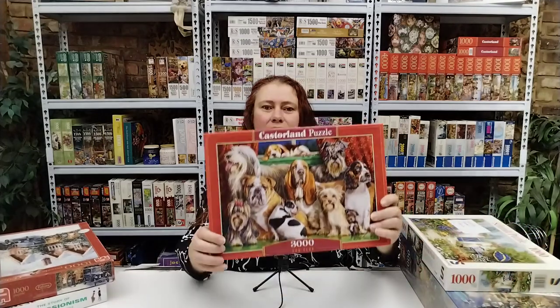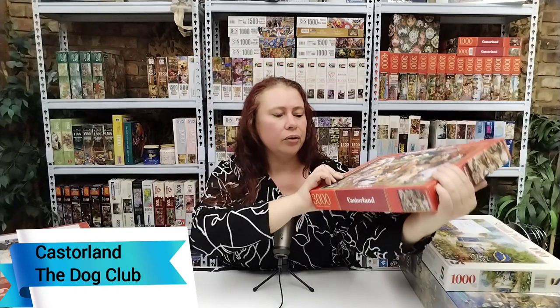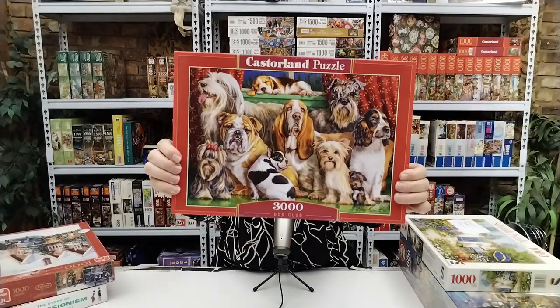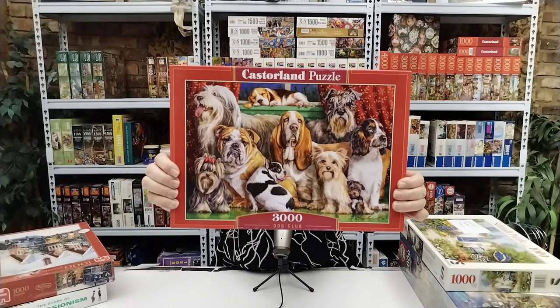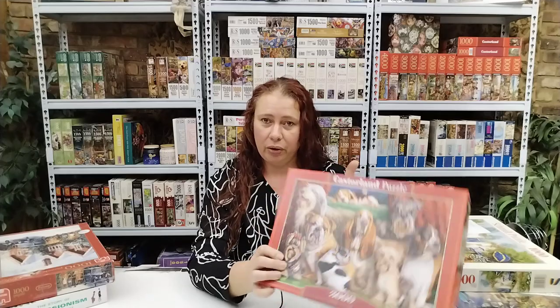Where there's kittens there should also be dogs — so this is the Dog Club, 3000 pieces, Castorland. And I assume I won't be able to choose between the cats and the dogs when it's time to assemble one of those.